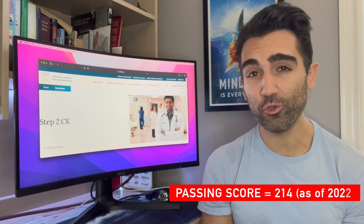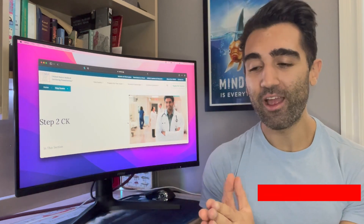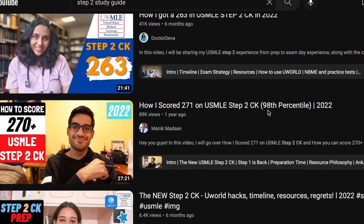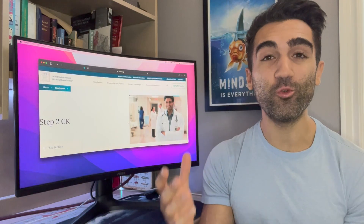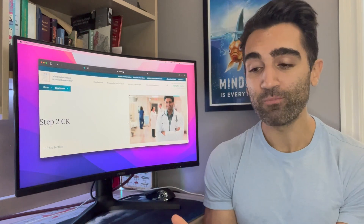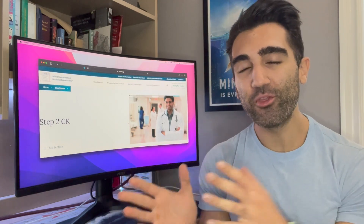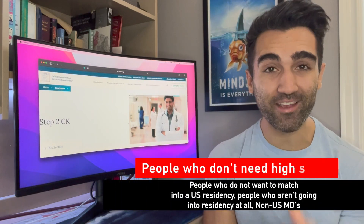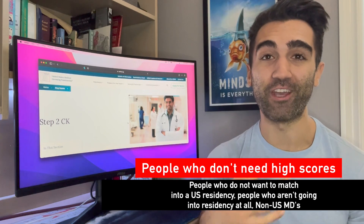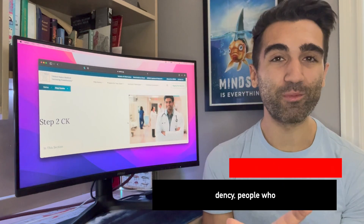The reason this video is different is because usually when people are getting ready for the Step 2 CK USMLE exam, they're trying to get as high a score as possible — you see videos of people explaining how they got 260s and 270s. But there's a smaller subgroup that don't need that really high score. For anyone just trying to pass, especially in a hurry — I was doing this during residency while working full-time — this video is for you.